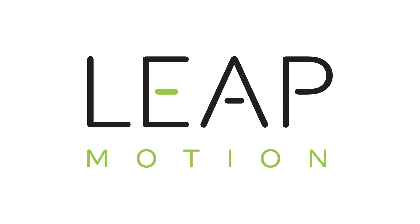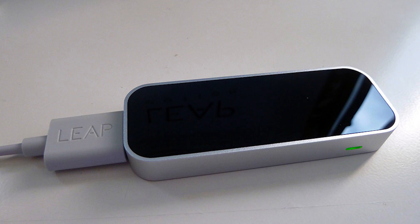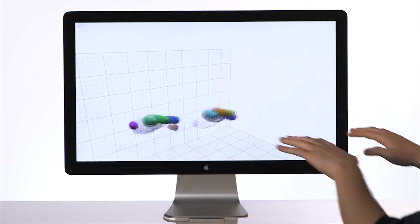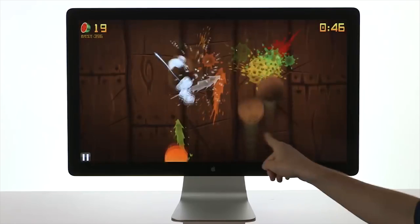Leap Motion has released its interaction engine, which will let you more easily interact with objects in virtual reality. If you're not familiar with Leap Motion, it was introduced in 2012 as a way to have touchscreen-like interactions with an ordinary screen. The sensor, sitting on your desk or built into your keyboard, tracks your hand and finger movements, allowing you to gesture at your screen to do things like scroll through web pages, draw, play games, and sign digital documents.